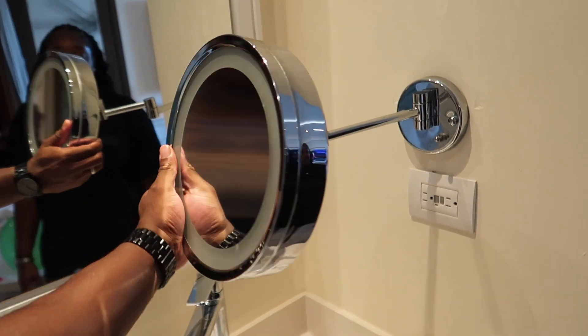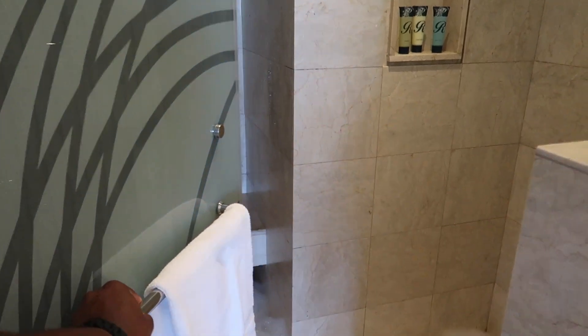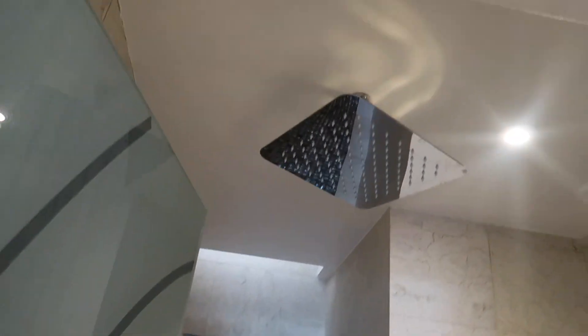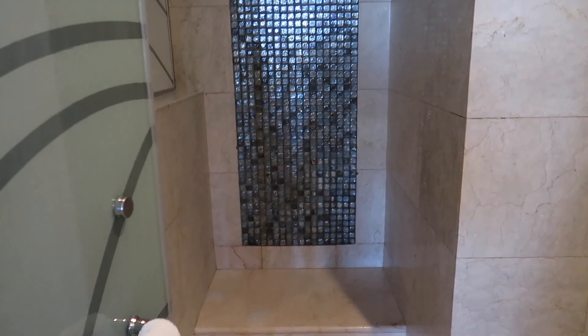There's a huge mirror here. Water pressure is good. Then the shower — a walk-in shower. Don't mind the soap suds, guys. Two shower heads — rainfall shower heads. It's a nice scene area.